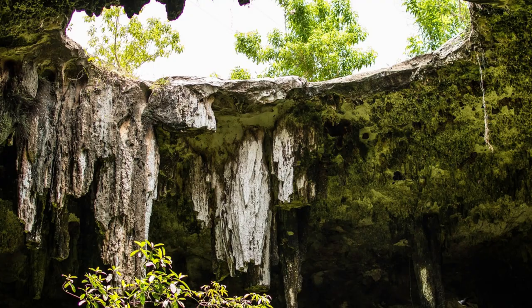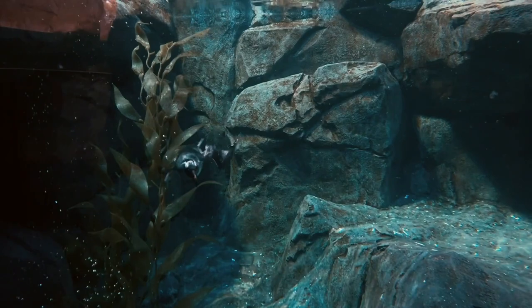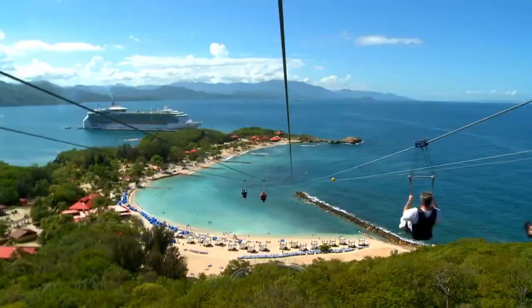Some of the most popular cenotes in the area include Cenote Iquil, the Cenote Dos Ojos, and the Cenote Calavera. In addition to swimming and snorkeling, many cenotes also offer guided tours and other activities such as zip lining, rappelling, and even ATVs.